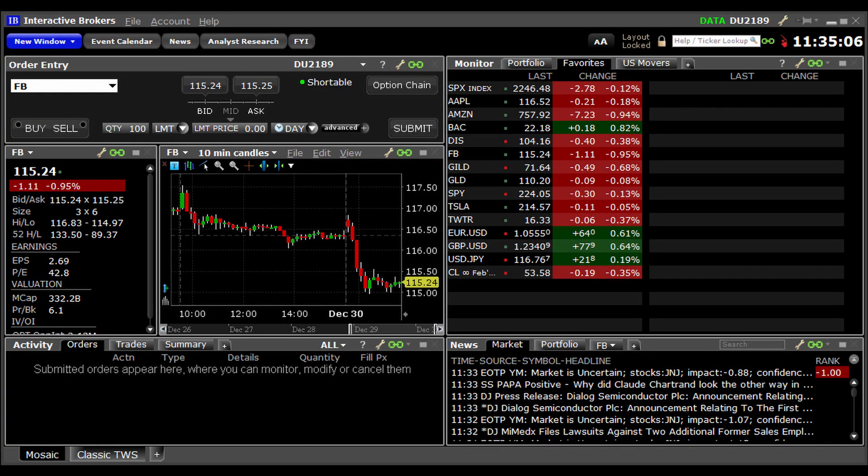Interactive Brokers was actually the first broker that I used when buying American stocks. I did this back in around 2019. I really liked the platform — it was trusted, commissions were low, and the interface was rather simple to use.